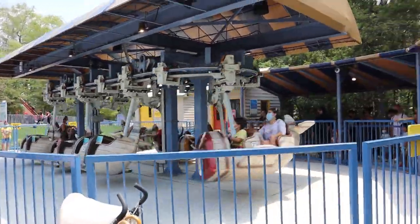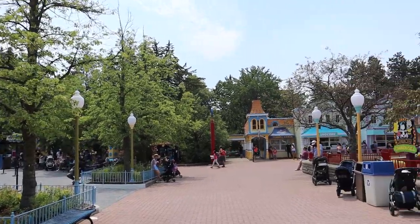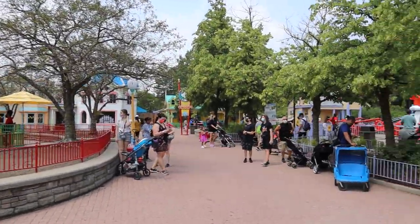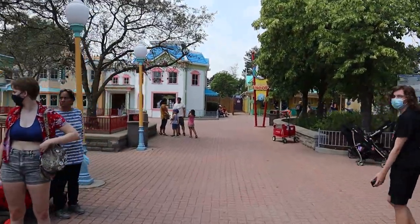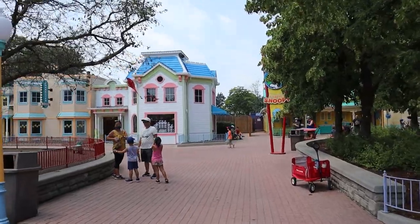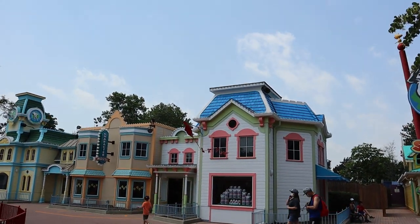We're going to go over COVID details and mask policies in this video, but this is the new kids area. There are actually a lot of upgrades in Planet Snoopy as well. All the buildings got a fresh new coat of paint — if you look closely they look amazing, and I know a lot of people sometimes overlook this but it's absolutely stunning.